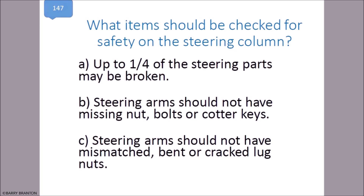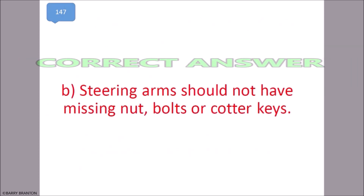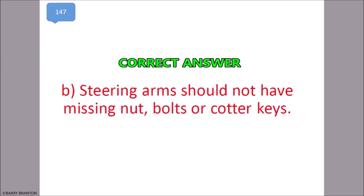What item should be checked for safety on a steering column? The steering arm should not have missing bolts, missing nuts, or missing collar keys. That is correct.